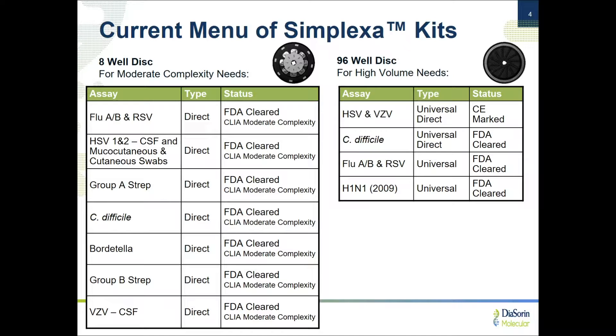In terms of our current menu of Simplexa kits, they're shown here. On the left-hand side are the products in the 8-well disc format. We started with Flu A/B/RSV and we also have HSV-1 and 2 for both CSF and mucocutaneous and cutaneous swabs — we're the only ones in the industry offering both FDA-cleared intended uses for HSV detection. We have Group A Strep, C. diff, Bordetella — which you'll hear about more today — Group B, and VZV CSF. We also have products in our 96-well format that are FDA-cleared for Flu A/B/RSV, C. diff, and a CE-marked product for HSV/VZV detection directly without extraction on that 96-well disc.